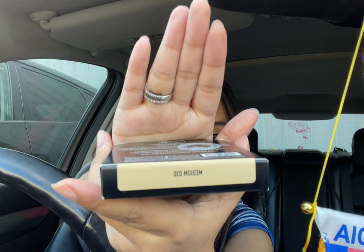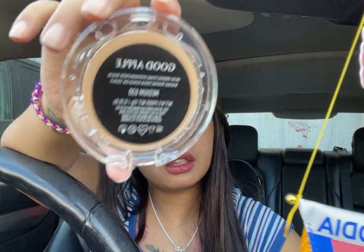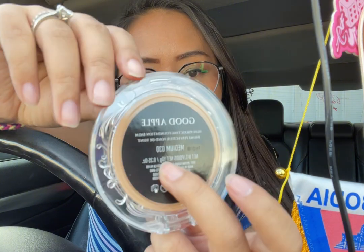I got this Kat Von D Good Apple Skin Perfecting Foundation Balm. It looks like that — it's in the shade Medium. So I'm going to open it for you guys. I don't know if this is my skin tone but we're going to try that later on after I take off all my makeup. This is what the packaging looks like. It just says Good Apple, says Medium 30. It kind of feels a little cheap, but it's actually pretty creamy. Let's test it — it looks like it would be my skin tone. We're going to try that out.